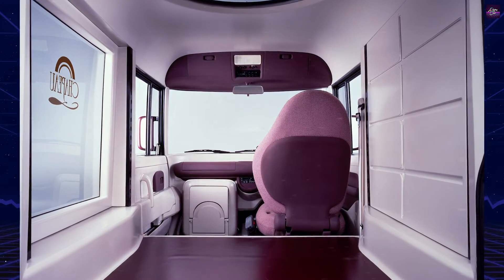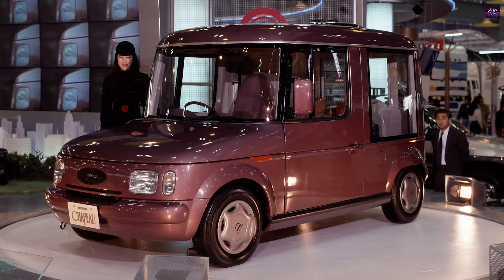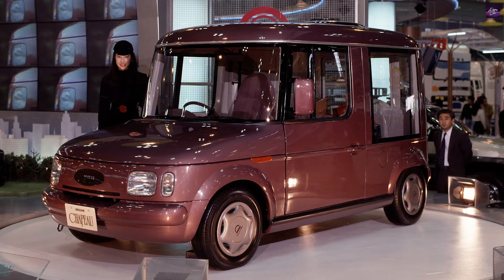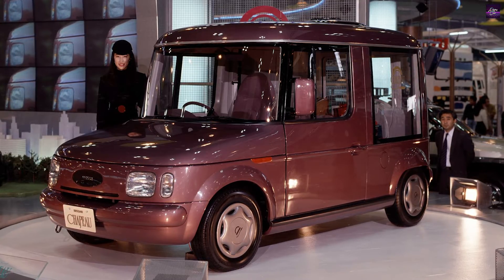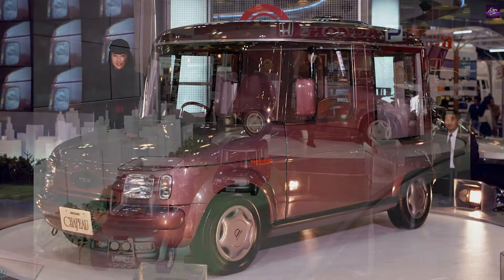However, its voluminous rear offered practicality, making it suitable for installing displays or transporting goods, much like a real van. In essence, the Chapeau represented a hybrid of various vehicle segments in terms of design.